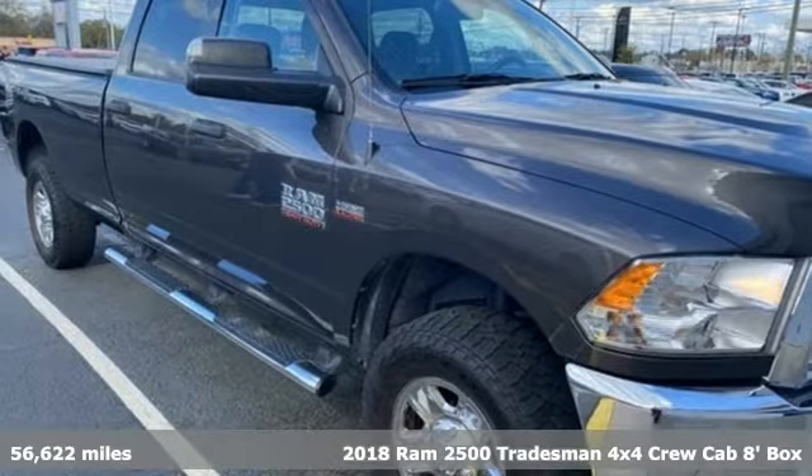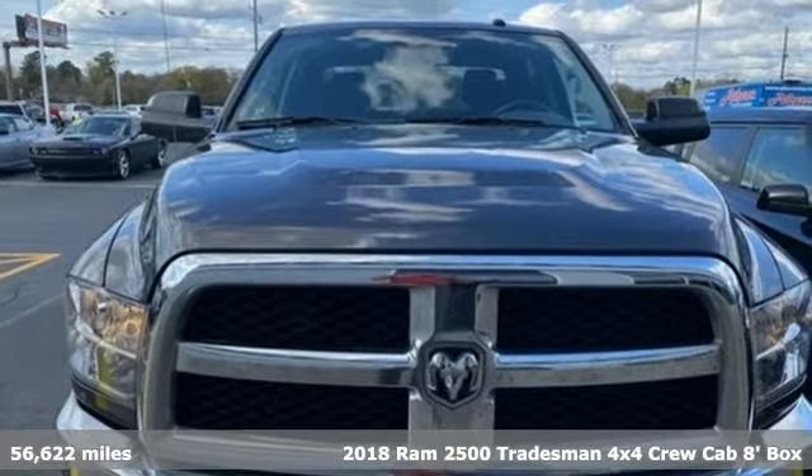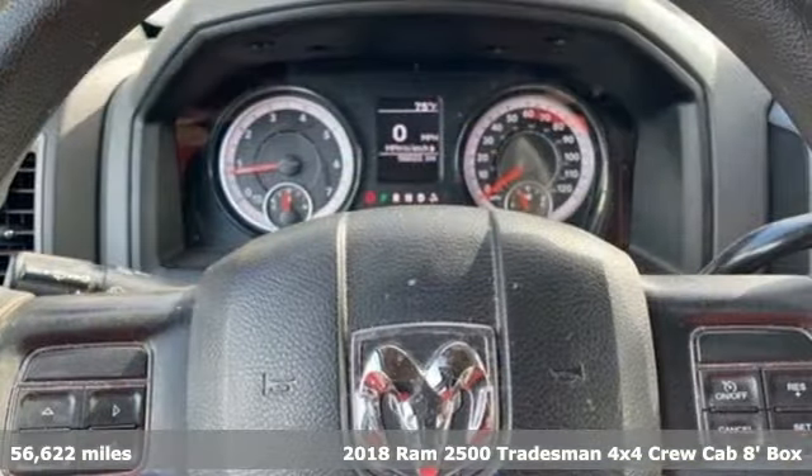It's a 2018 Ram 2500. When you need to grab life by the horns, you need a Ram. It comes nicely equipped with features you'll love.